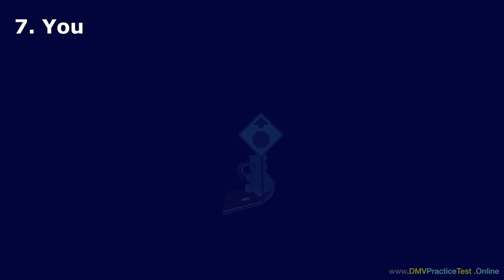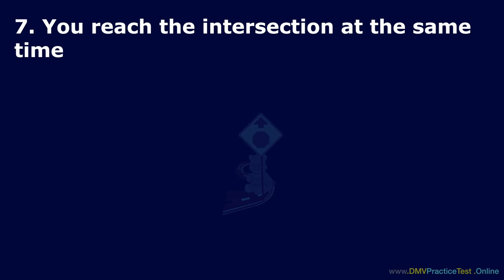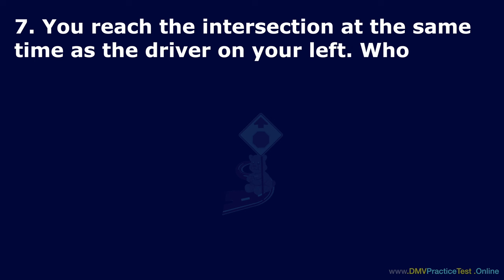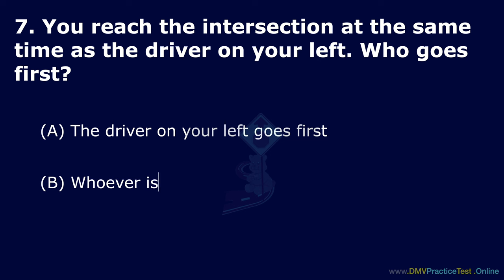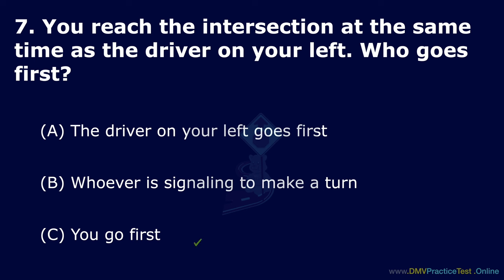Question 7. You reach the intersection at the same time as the driver on your left. Who goes first? Option A: The driver on your left goes first. Option B: Whoever is signaling to make a turn. Option C: You go first. The correct answer is: you go first.